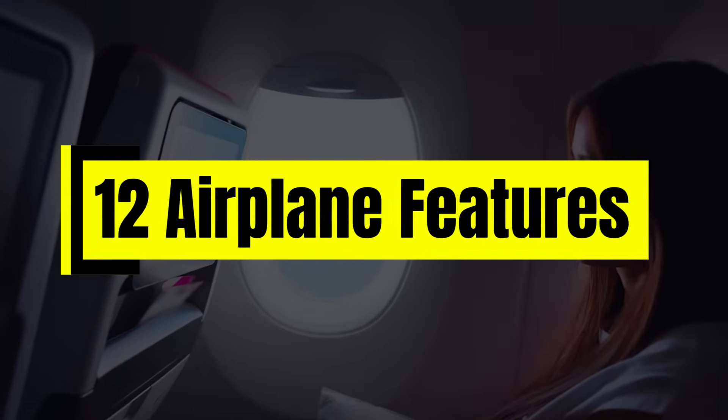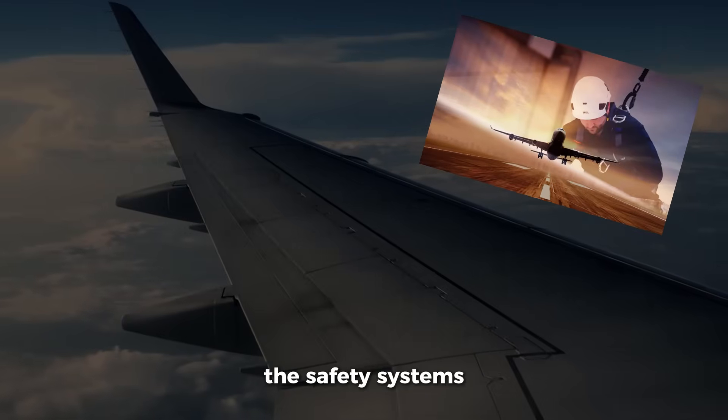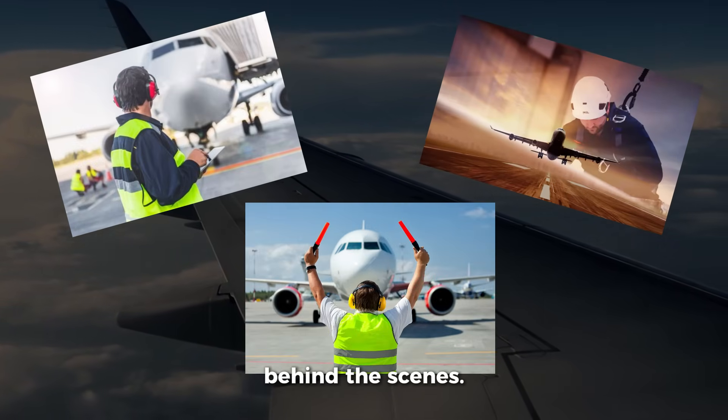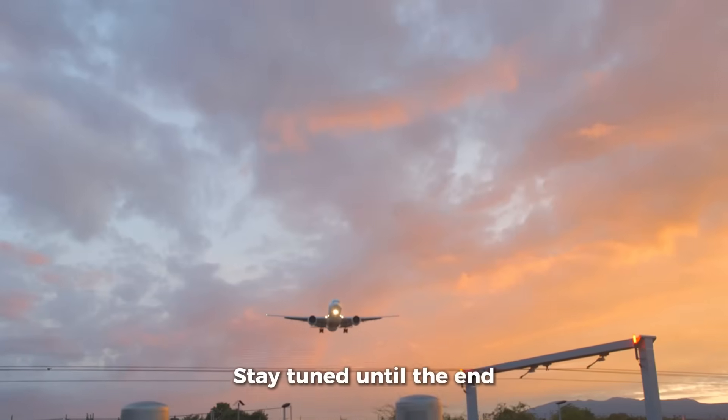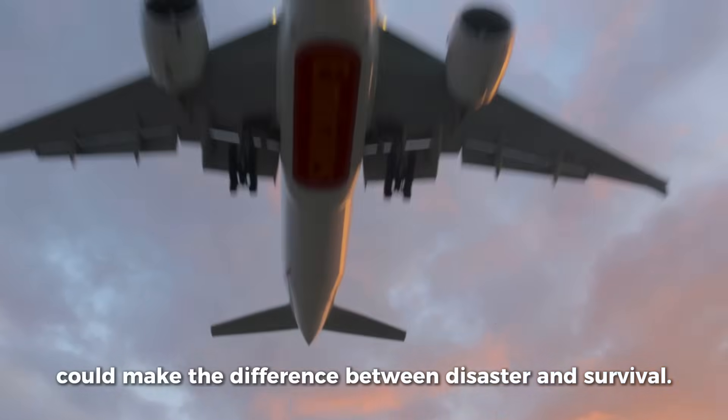In this video, we'll uncover 12 airplane features airlines never explain — the safety systems, engineering tricks, and coded signals that keep modern aviation running safely behind the scenes. Stay tuned until the end to discover how one of these tiny features could make the difference between disaster and survival.